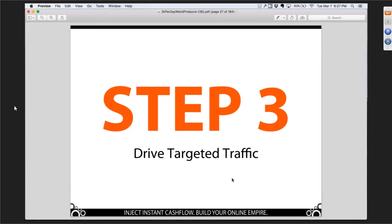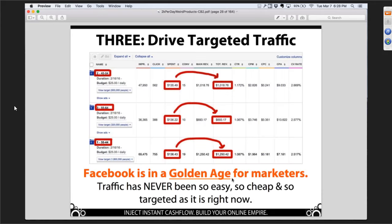We better make a pretty compelling case that traffic is not a problem for this business model. The reason is because we use the single best source of traffic for online commerce that has ever existed — and that's Facebook. This has been this way for a couple of years now, maybe three years, and it shows no sign of letting up. It's because of a bunch of unique circumstances. There is a set of unique circumstances that allows Facebook to be this incredible opportunity — the holy grail of traffic.